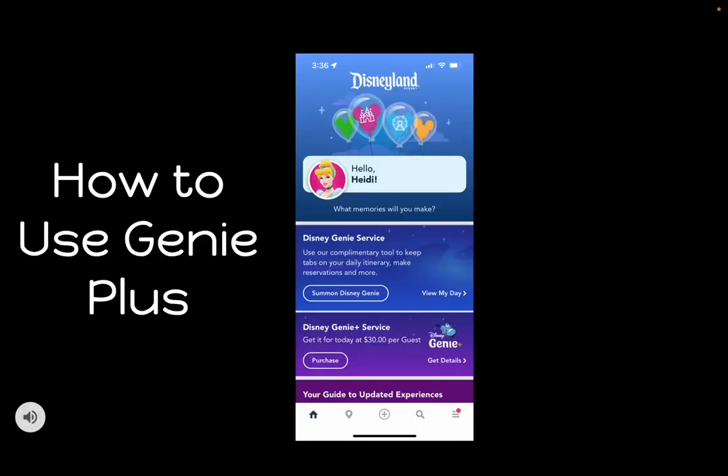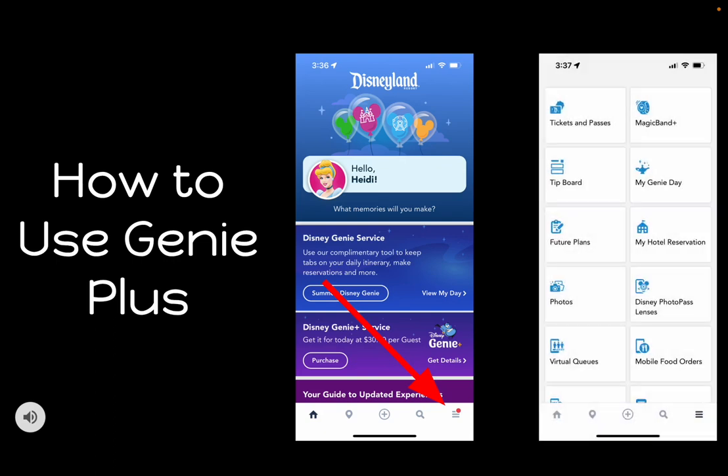Now that we've covered what you need to know about purchasing Genie Plus, let's talk about how to find it in the app. When you open your Disneyland app, you'll see three lines in the bottom right-hand corner. Click on those, and a new screen pops up with all your options. To the right, you'll see where it says 'My Genie Day.' Click on that and it will take you to a new screen where you can book Lightning Lanes.